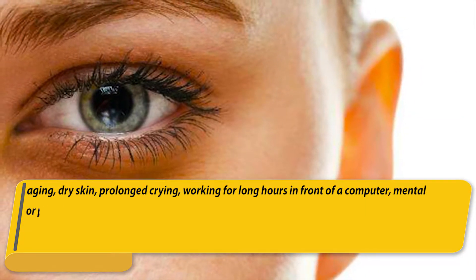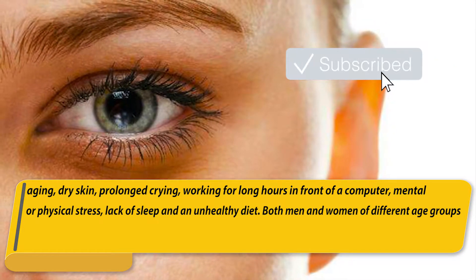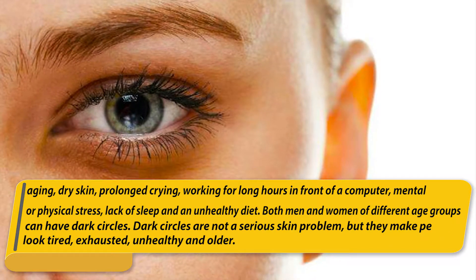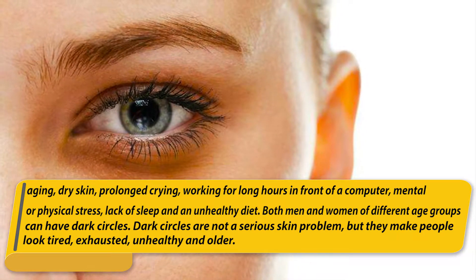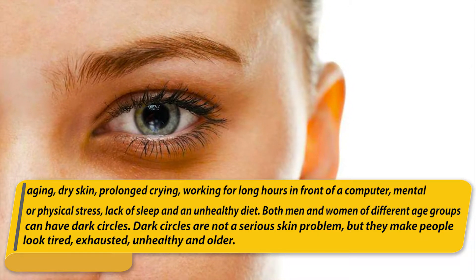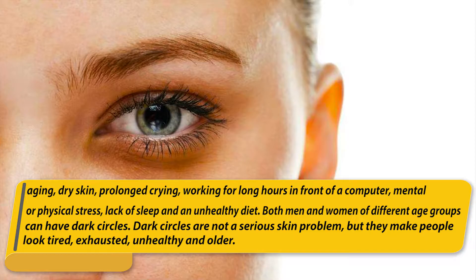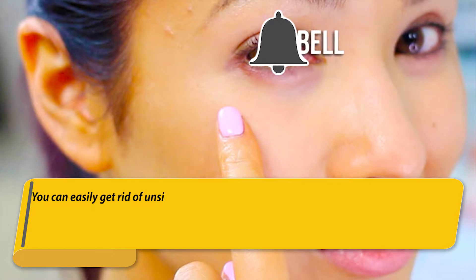Other causes include mental or physical stress, lack of sleep, and an unhealthy diet. Both men and women of different age groups can have dark circles. Dark circles are not a serious skin problem, but they make people look tired, exhausted, unhealthy, and older.